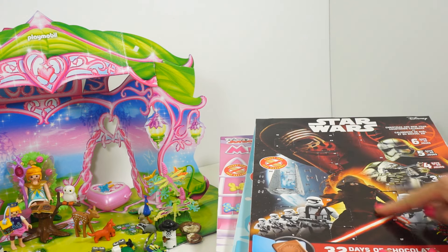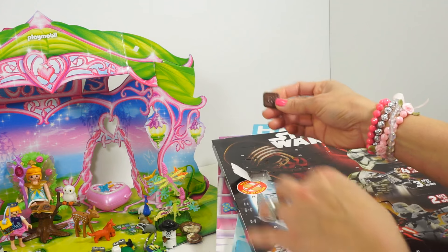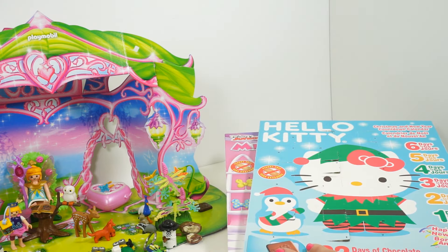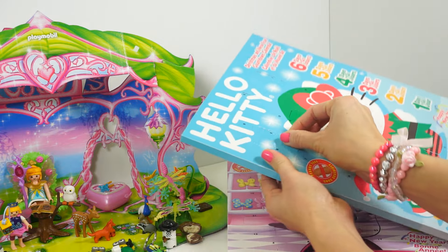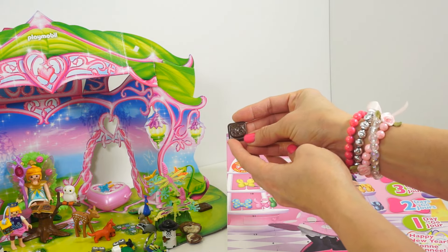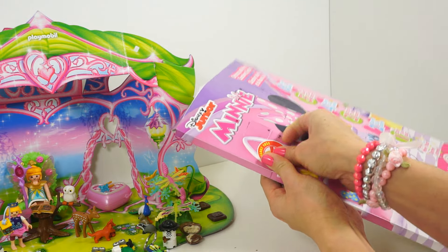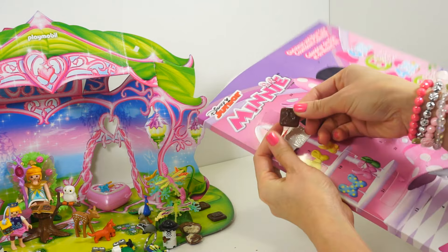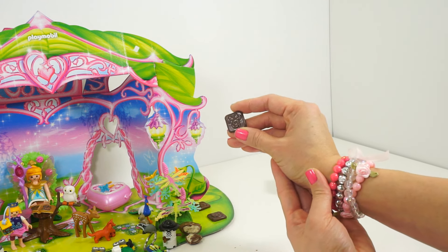Let's see — Star Wars, and we have an image of Darth Vader. Hello Kitty, and an image of Hello Kitty. And on Minnie Mouse — it's an image of Minnie Mouse. She's so pretty!